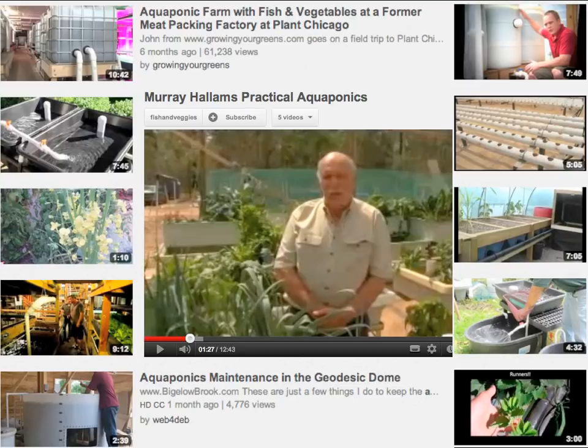I actually realised that aquaponics seemed to be quite an interesting hook to get people talking about topics like food security, climate change, and resource depletion.